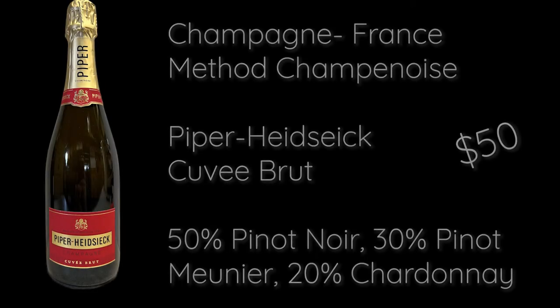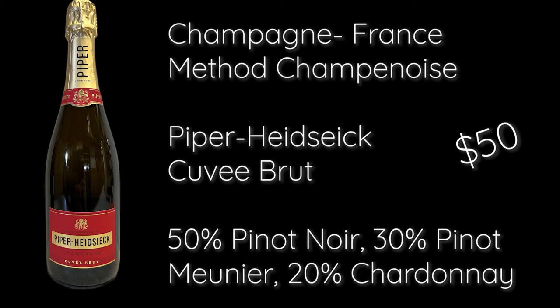Starting with real champagne from Champagne, France — a small region where it has to come from to be truly classified as Champagne. Piper-Heidsieck is a very old traditional champagne house making a Brut with beautiful orchard fruit flavors, very approachable and easy to drink. There are eight permitted varietals; the three most common are Pinot Noir, Pinot Meunier, and Chardonnay, and this uses all three.